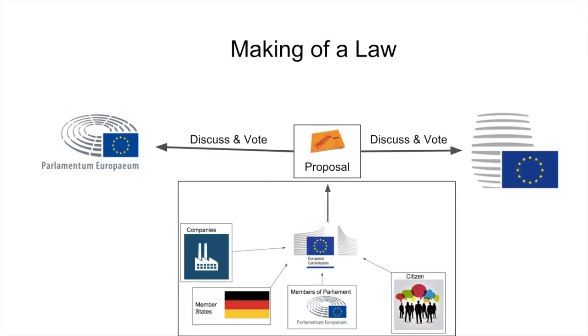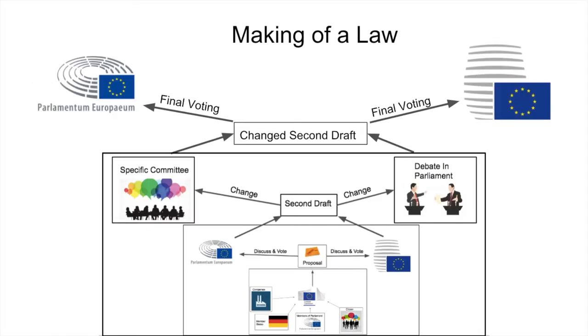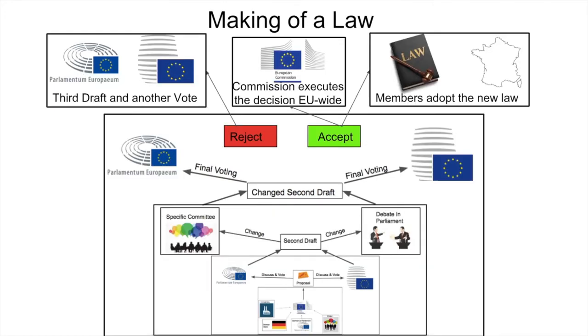The Commission turns this idea into a proposal. This proposal is given to both chambers of parliament to discuss. Then they vote on a second draft. This second draft is then debated and discussed in specific committees, which make a changed second draft. It is also debated in parliament. Both sides create a changed second draft. This changed second draft is then ready for the final voting in both chambers of parliament. If the draft is accepted, members get time to adopt it into national law, and members may also make some changes.